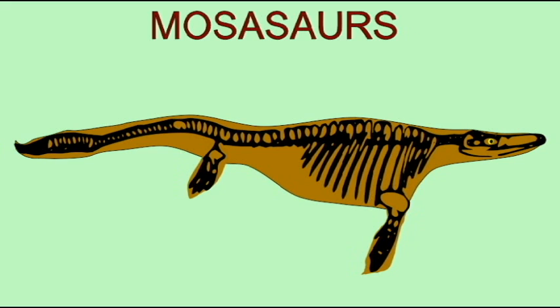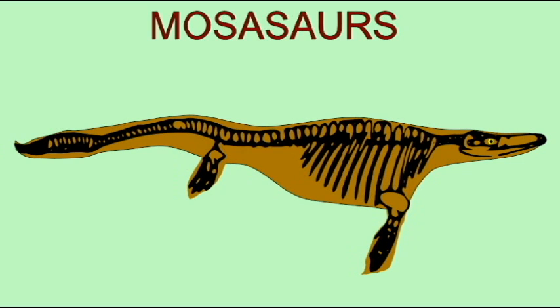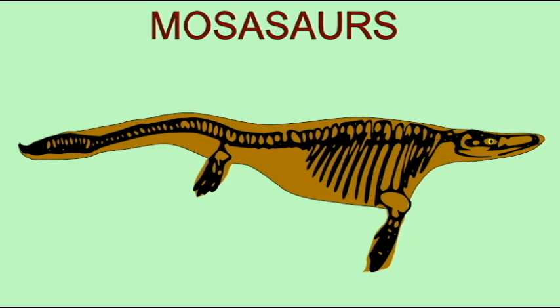Because of the great similarity between modern lizards and modern snakes, they are classified in the same biological order: Squamata. Among the lizards, it is the modern monitor lizards which seem to be the group most closely related to snakes.